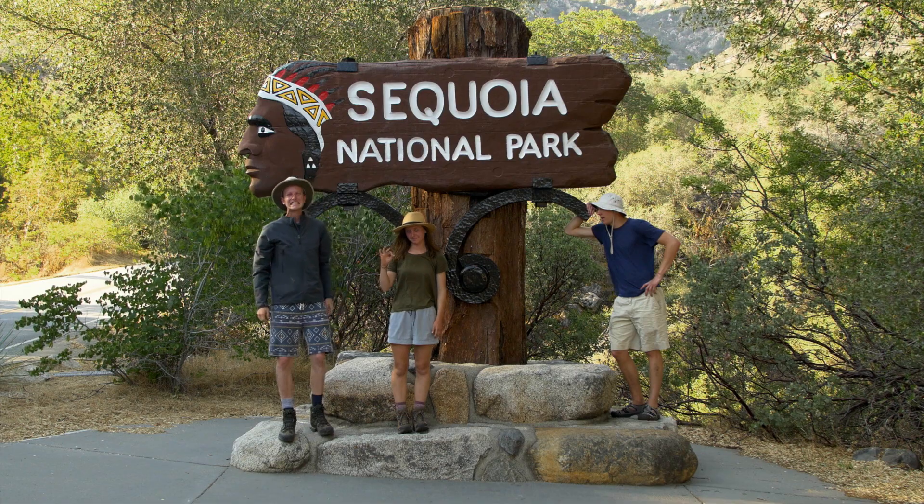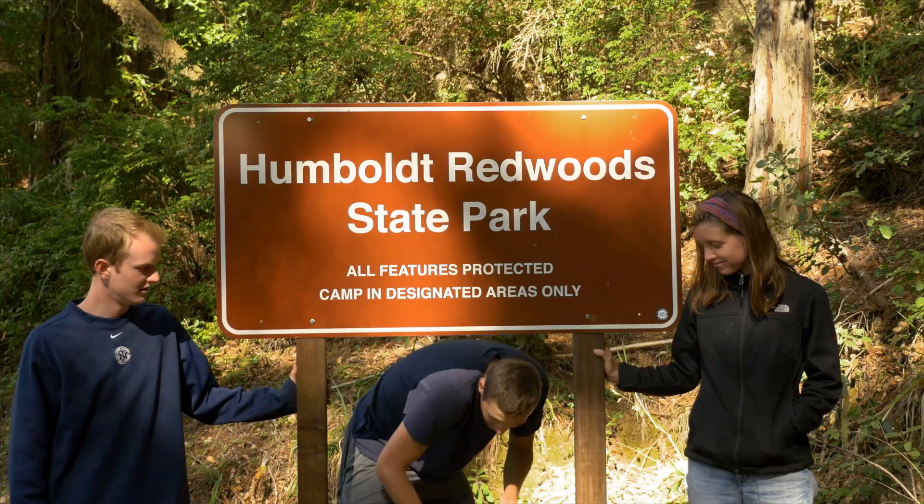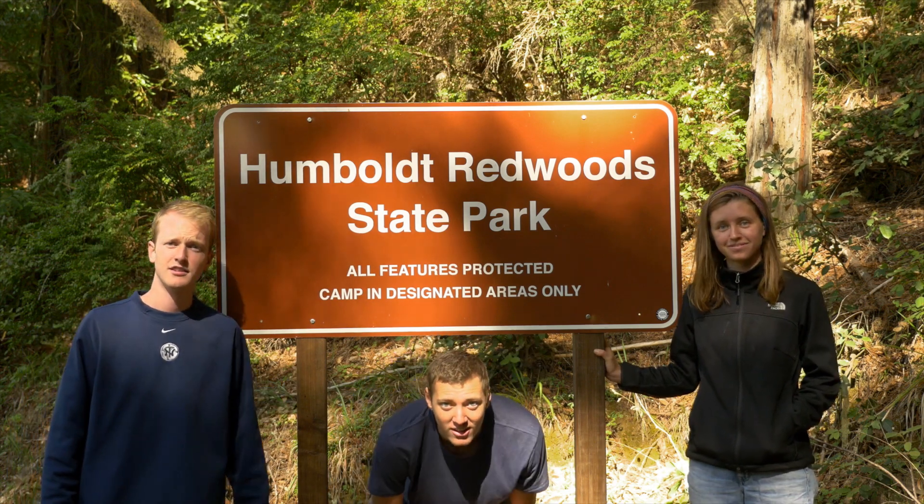I'm Charlie, that's Pat, Kirby's behind the camera, and today we're in Giant Sequoia National Park to check out the largest single tree specimens in the entire world — giant sequoias. I'm Charlie, Patrick's getting attacked by mosquitoes and Kirby's on camera, and today we're in Humboldt Redwoods State Park checking out the largest single tree specimens in the entire world — coastal redwoods. Wait, what? Giant sequoias are the biggest! No way, redwoods are the largest! Aren't they the same thing? Guys, relax — you're both right, because they're the same thing.